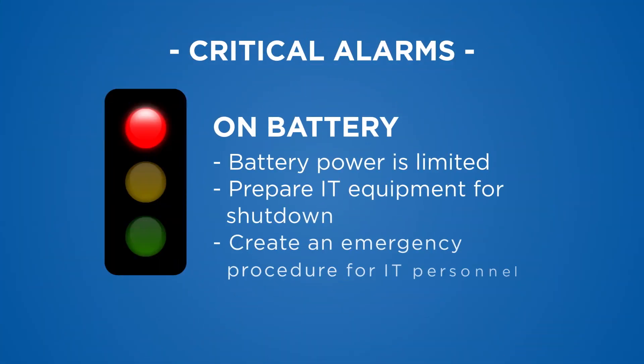On battery: this is when a utility power failure has occurred and the UPS is in battery mode, now using batteries to energize the equipment. Battery power is limited, so if the utility power does not return, prepare your IT equipment for shutdown. An emergency procedure should be in place for your IT personnel to respond accordingly.